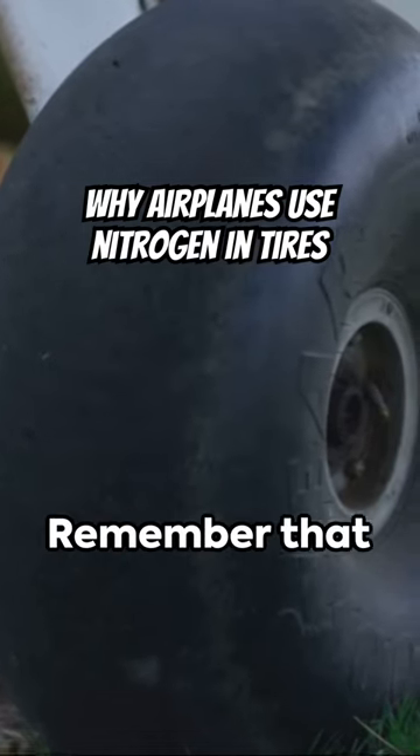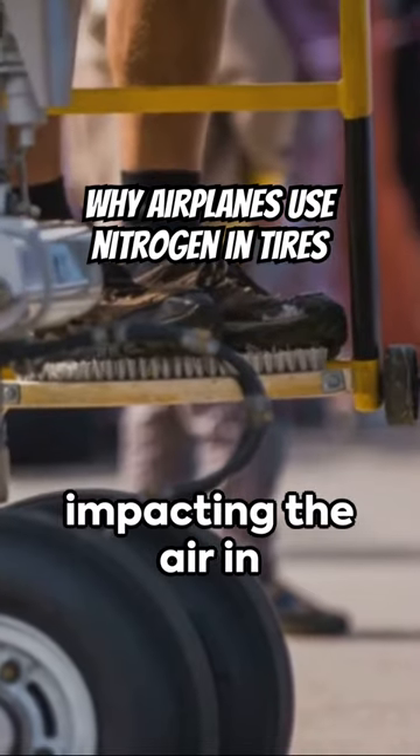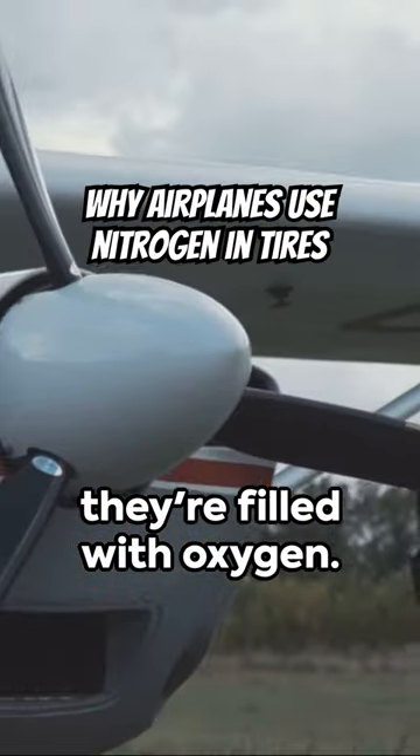Think about the last time you were on an airplane. Remember that pressure change that made you pop your ears? Now imagine that pressure change impacting the air in your tires — not a good scene, right? You see, high altitudes can affect the air pressure in tires, especially if they're filled with oxygen.